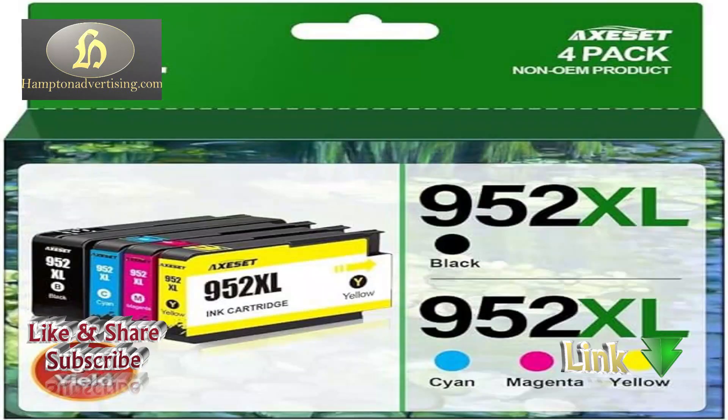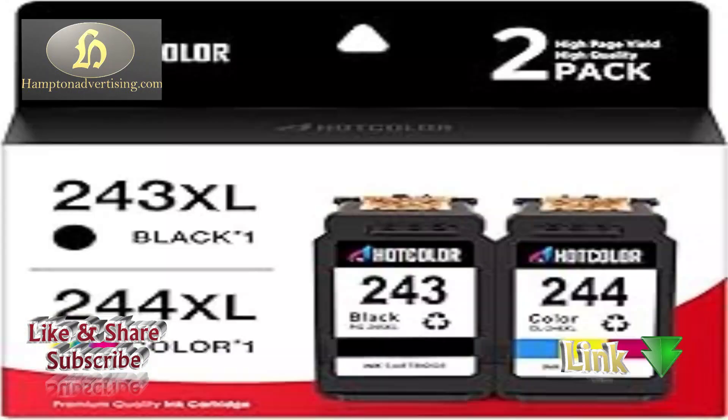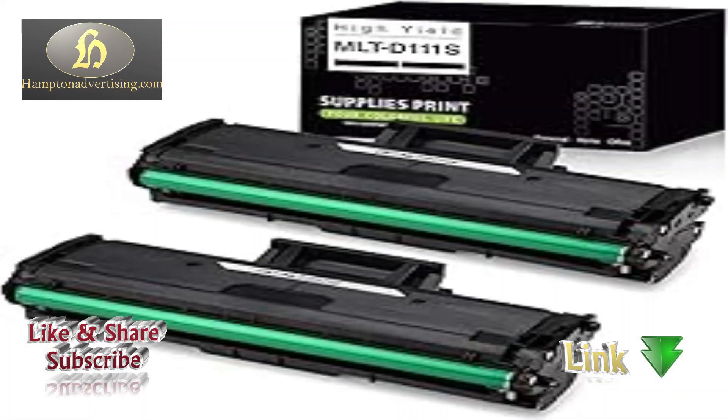They offer options for different printer models. Cartridges are designed for reliable ink or toner refills, providing efficiency and quality in printing tasks for both personal and professional use.